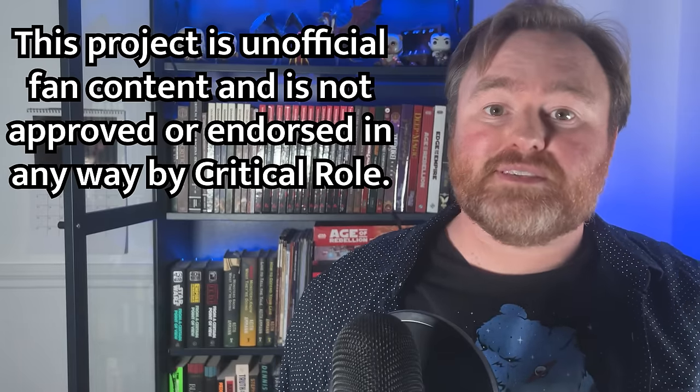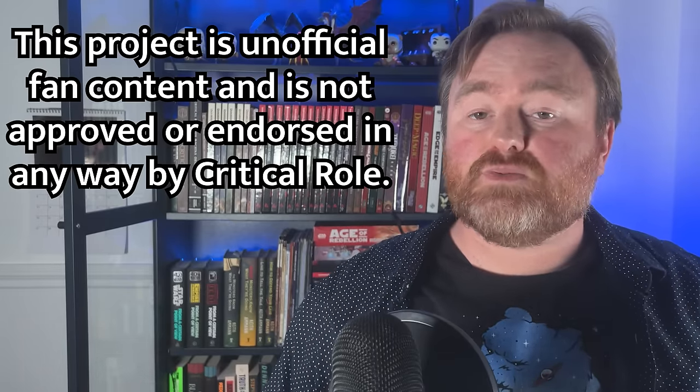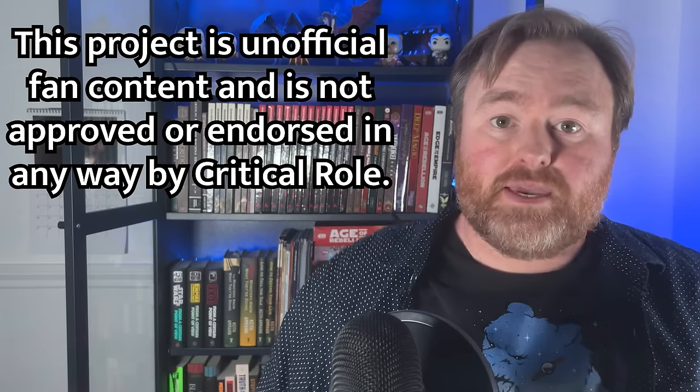Welcome to Critical Role Demystified. I'm Mike Christensen, and this is the series where we break down the lessons we can learn as GMs and as players from episodes of Critical Role. Today we're tackling episode 44, The Sunken Tomb. And boy oh boy, this is gonna be a big one.